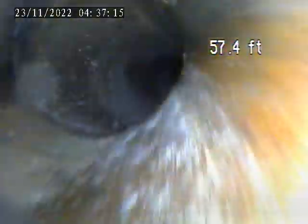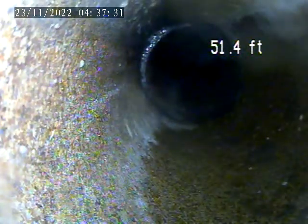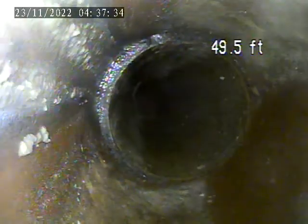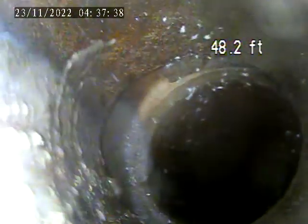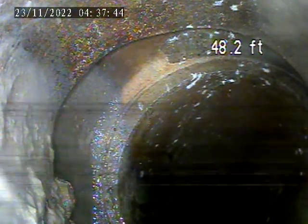There's going to be some offsets through this line as we're pulling back. There's a larger offset in the line here at 48 feet. See some water sitting down in the hub.